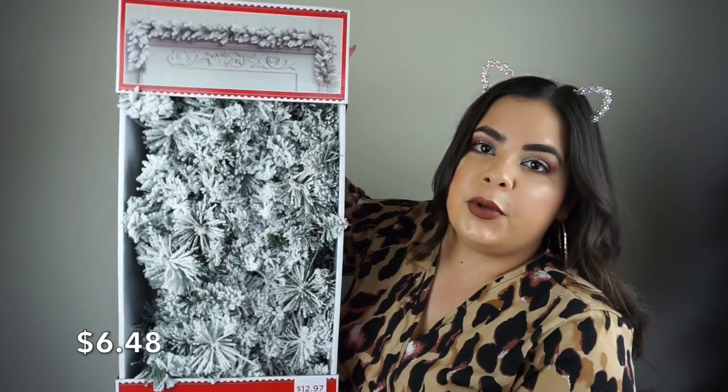At Walmart I also found this beautiful flocked garland — it's nine feet. Look at how beautiful that is.